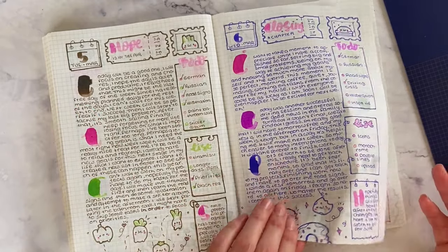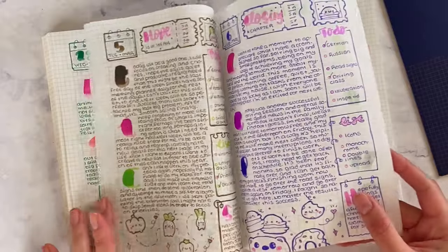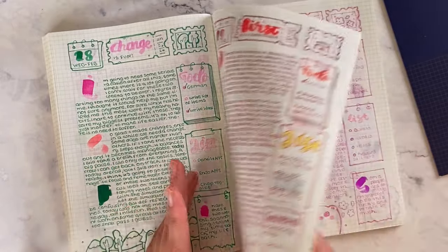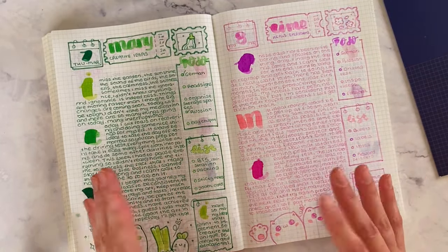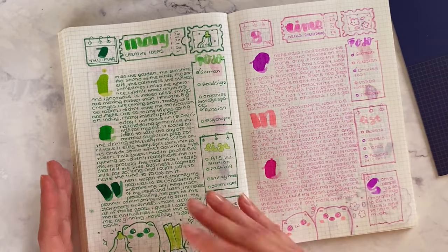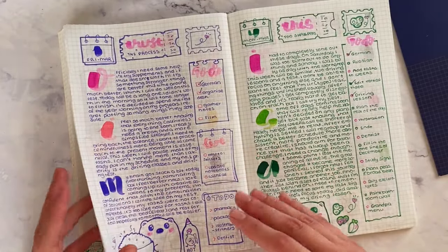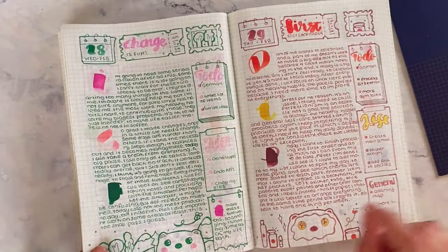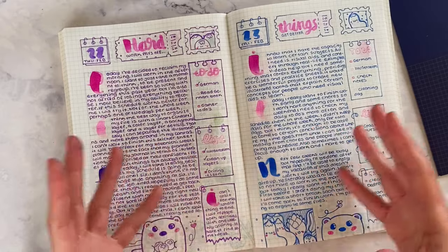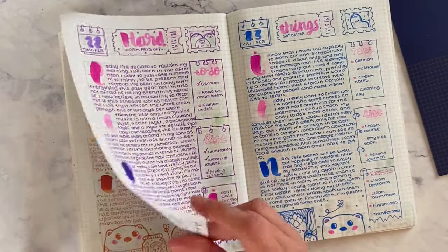Whenever I do the illustrations, I pick the ones from that specific theme and turn those into illustrations. I'll be creating the rest at some point, but I prefer to follow specific themes. My themes are closely tied to healthy habits, and this whole journey with journaling started primarily for me to focus on healthy habits, improve productivity, and get more organized.